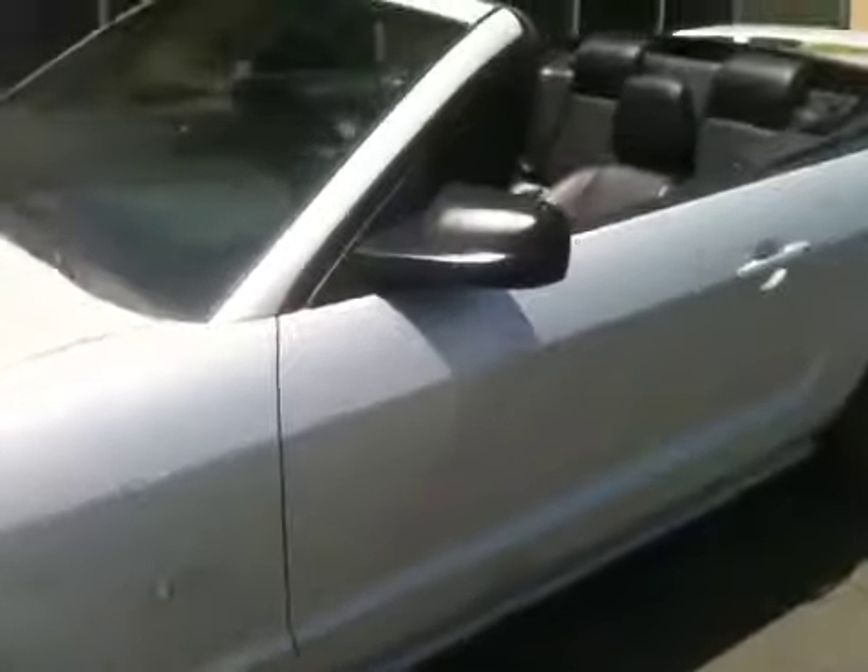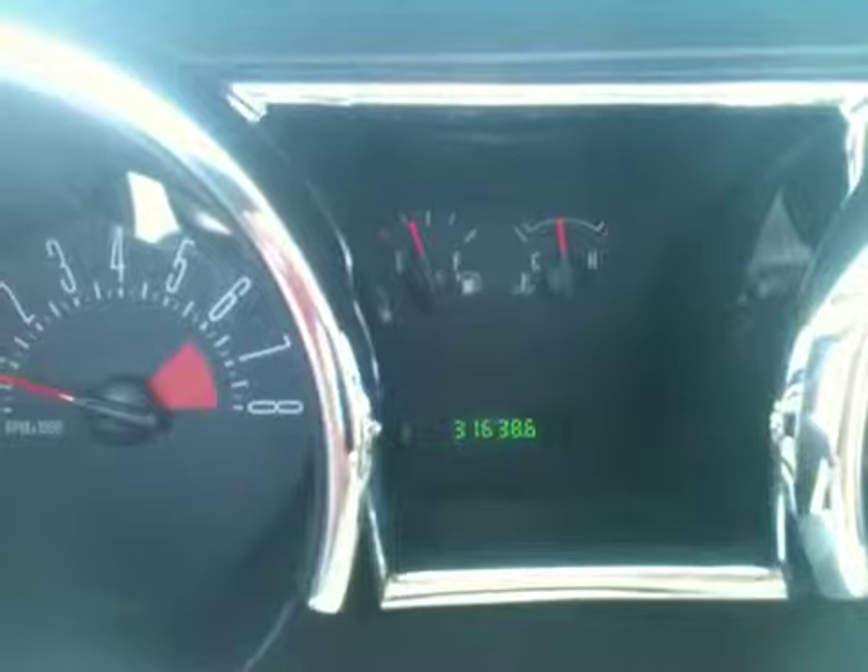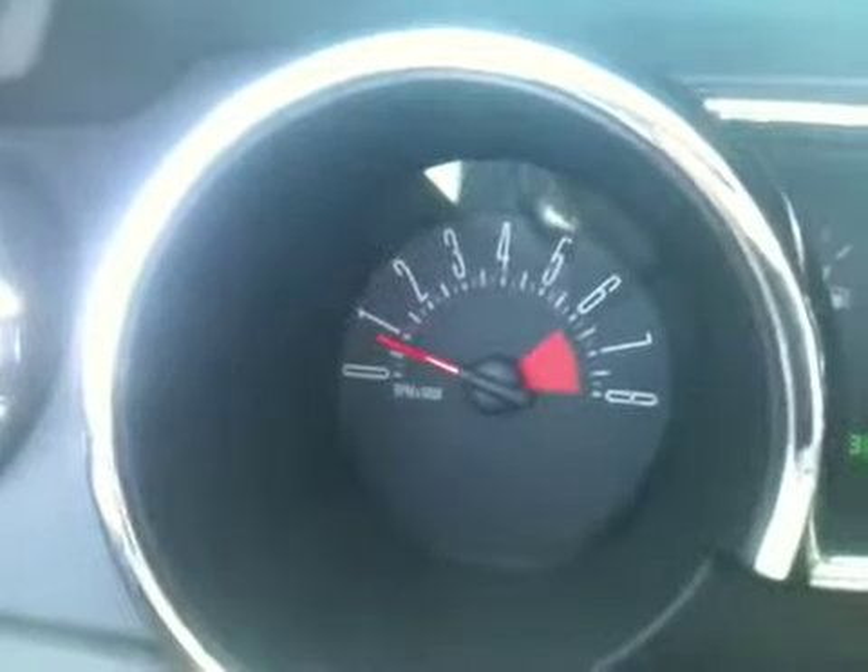This car is just as fabulous — only 31,000 miles on it. Let me show you inside real quick. We've got a power seat, airbags in the doors and in the dash. 31,638 itty bitty miles on this one.